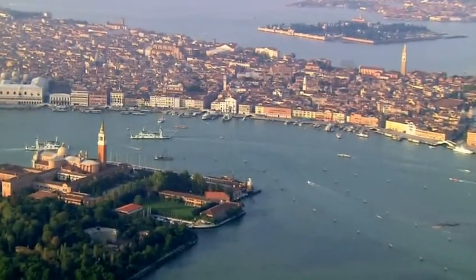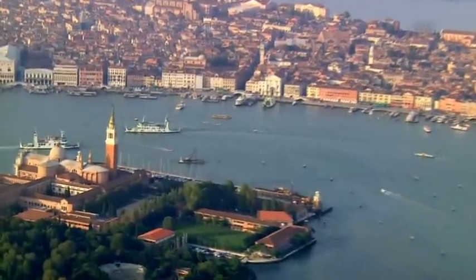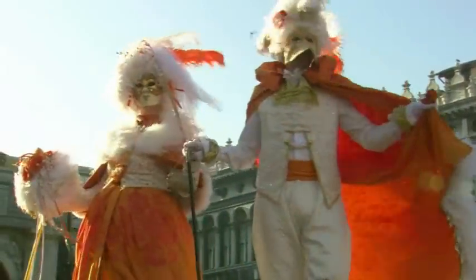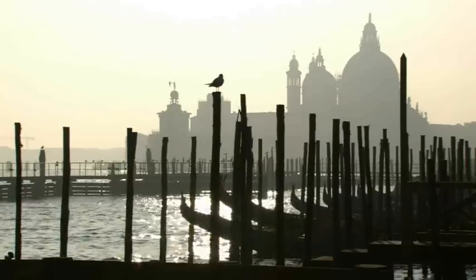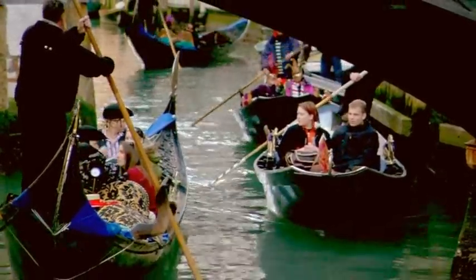Your six-day Venice Carnival Tour begins with Titan's VIP Home Departure Service to London Gatwick, where our airport representatives and skycap porters will assist you with check-in for your flight to Venice. On arrival, you'll be transferred to your hotel. This afternoon is at leisure, and dinner is included at your hotel this evening.